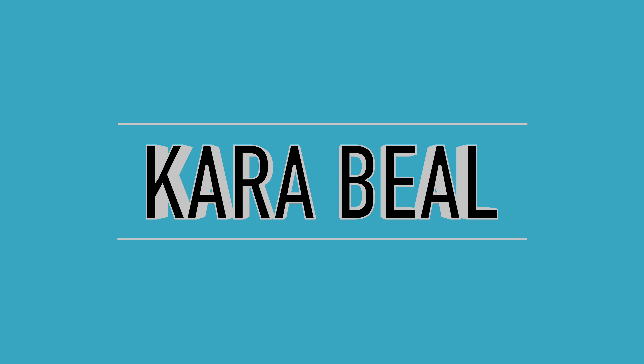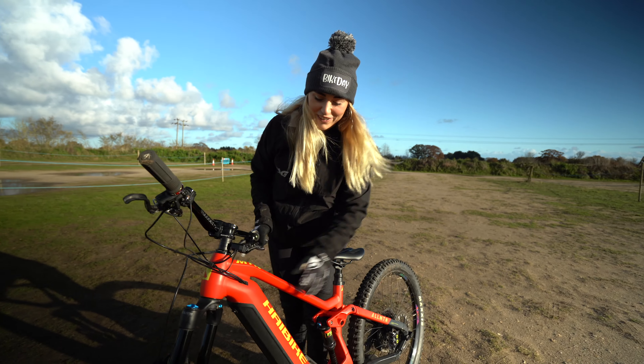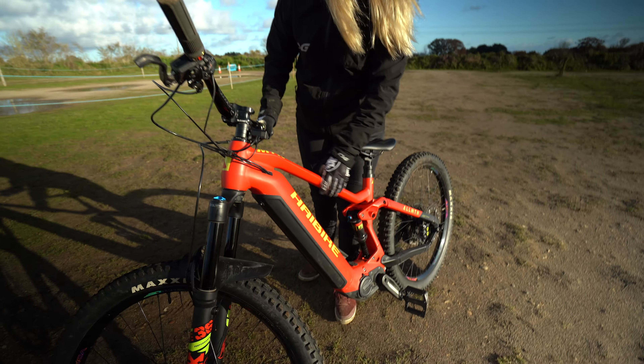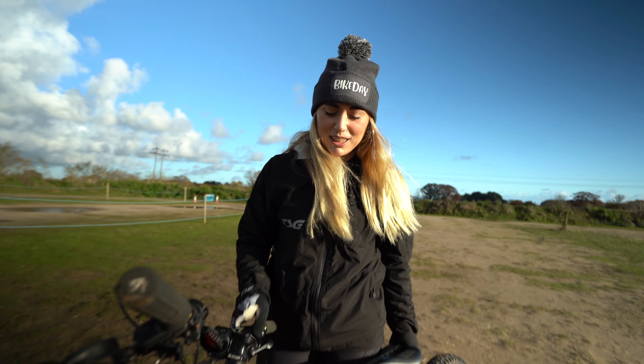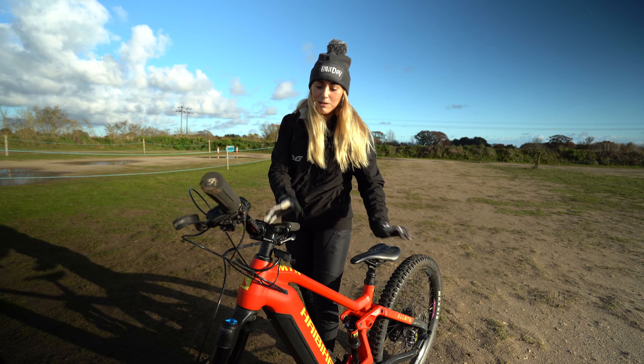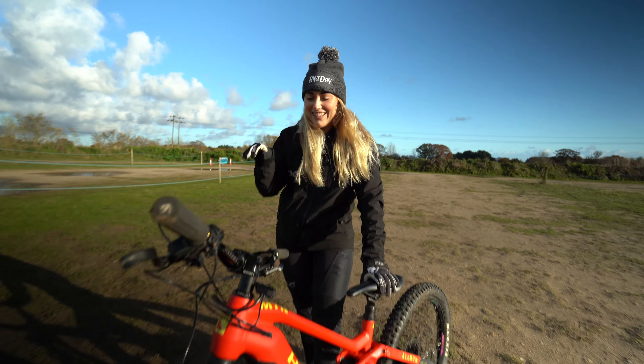Hello everyone and welcome back to my channel. You might notice something a little bit different — I've got my high bike All Mountain 7 out of the garage. I've been riding the Lyke for a long time and I absolutely love that bike, but I thought let's change things up today, get the All Mountain back out and have a little shred on this.